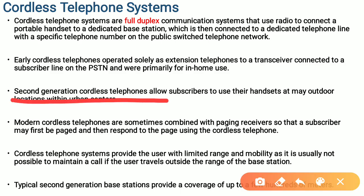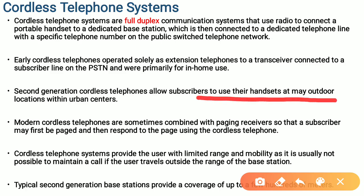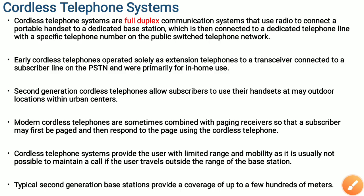In second generation cordless telephones, the subscriber is allowed to use their handset at outdoor locations within the coverage area. And in modern cordless telephones, they are sometimes combined with paging receivers. That is, in addition to the normal usage of a cordless telephone, a paging system to receive a page is also included within the features of a cordless telephone system.